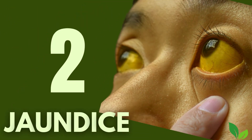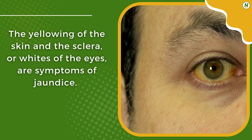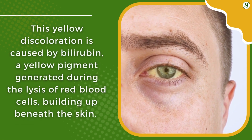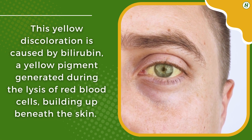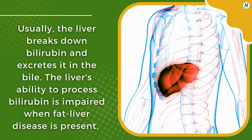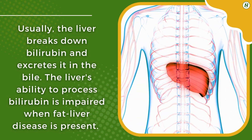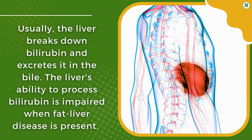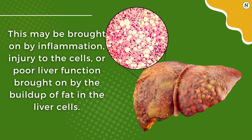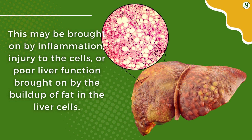2. Jaundice. The yellowing of the skin and the sclera, or whites of the eyes, are symptoms of jaundice. This yellow discoloration is caused by bilirubin, a yellow pigment generated during the lysis of red blood cells, building up beneath the skin. Usually, the liver breaks down bilirubin and excretes it in bile. The liver's ability to process bilirubin is impaired when fatty liver disease is present, which may be caused by inflammation, cell injury, or poor liver function due to fat buildup in the liver cells.